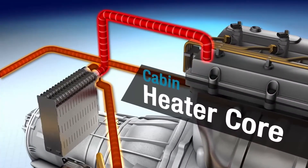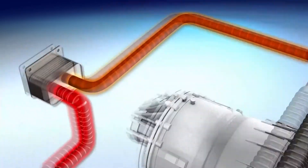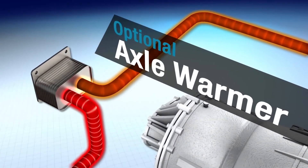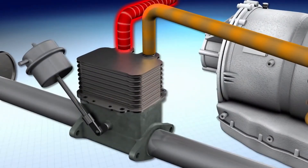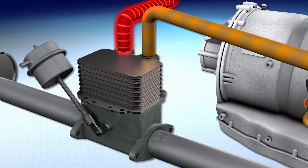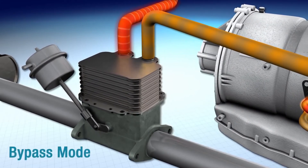The warm coolant can also be directed to the cabin heater core, warming the vehicle in cold temperatures. And depending on the vehicle, EGHR can also provide heat to an axle warmer. A gas flow control valve is used to direct exhaust gas through the heat exchanger when needed, or bypass it once vehicle warm-up is achieved.